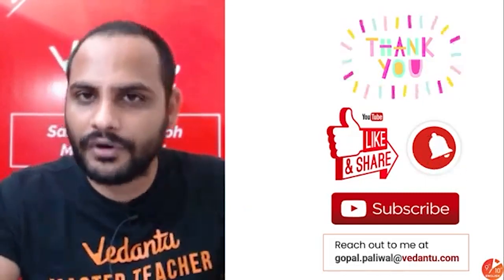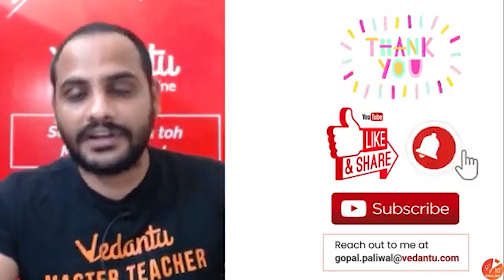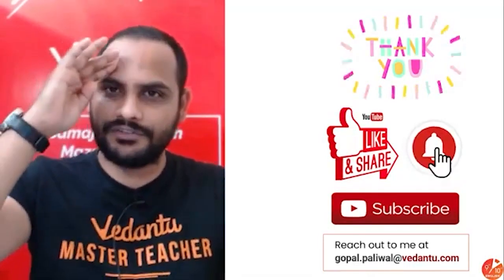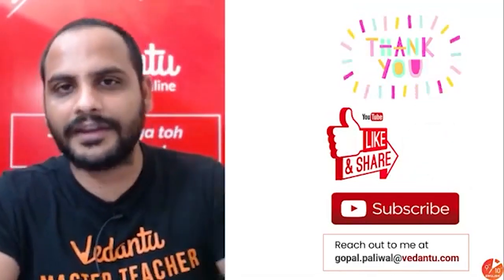Alright guys, this is all for today's class. Thank you so much for joining. Please don't forget to like this video, share it with your friends, and subscribe to this channel if you are new here. Thank you so much, I will see you all in the next class. Till then, bye bye, sayonara, khudafis to all of you, bye bye guys.